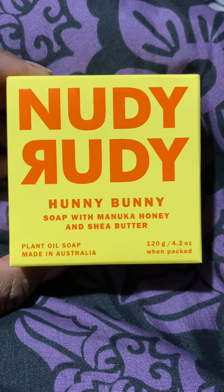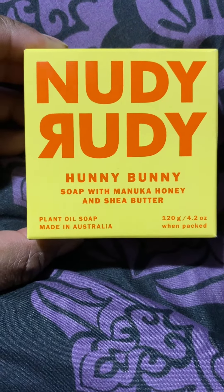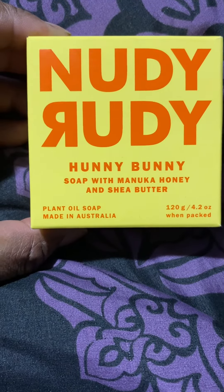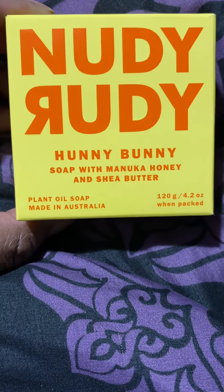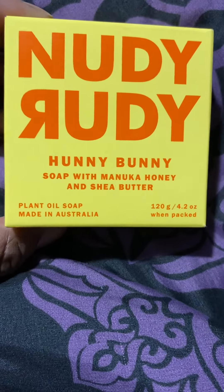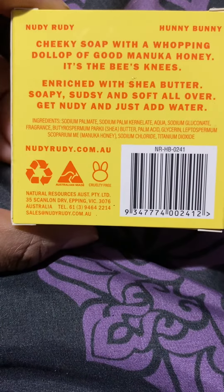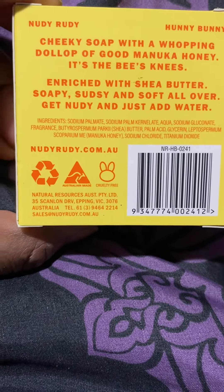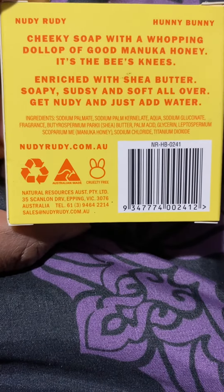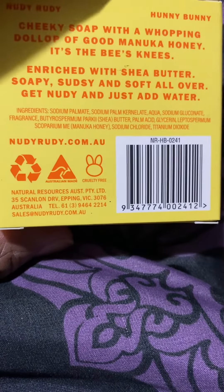Hello, I'm Ski 4566. The other day I found this Nudie Rooty Honey Bunny soap bar — it's a plant oil soap. I've been hearing a lot about it. They say it helps with the skin, makes it real smooth, helps with odors, and it's a good cheeky soap. It's enriched with shea butter and it's a plant soap.